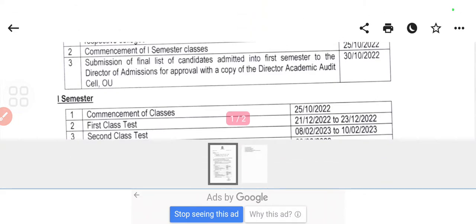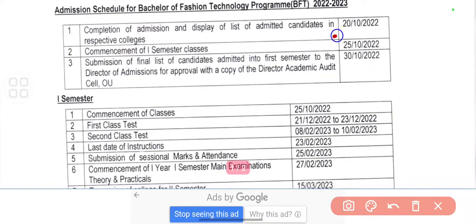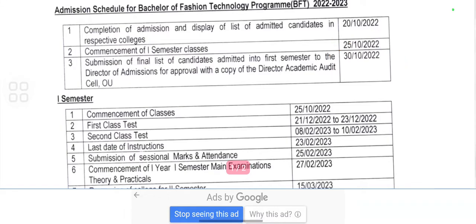The completion of admission will be done in October — that is 20th of October 2022. The final list of candidates for the first semester to be admitted will be listed on 30th October 2022.